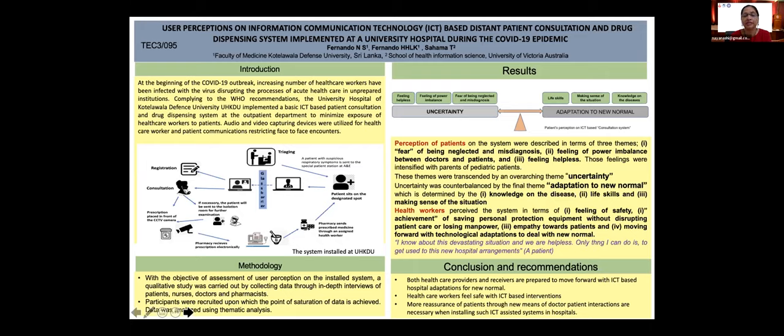Health workers perceived the system in terms of feeling of safety, achievement of safety, saving personal protection equipment without disrupting patient care, using manpower, empathy towards patients, and moving forward with technological adaptation to deal with the new normal.